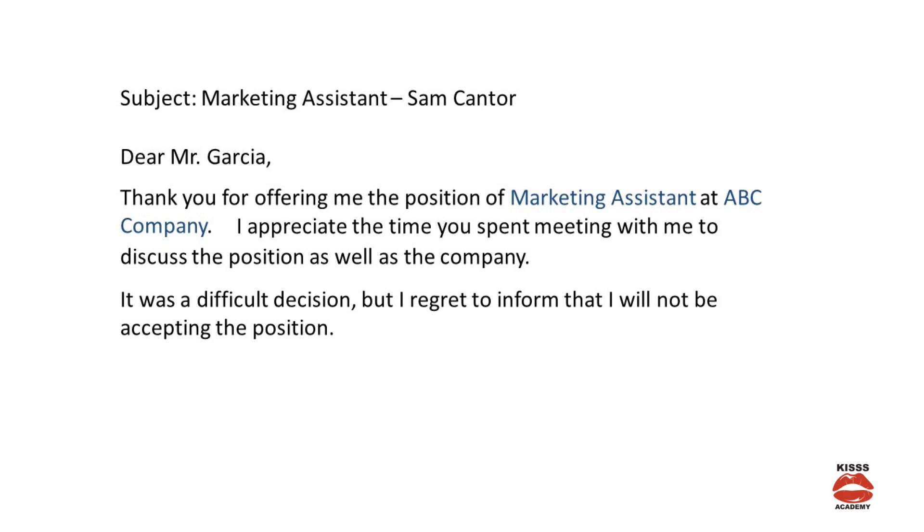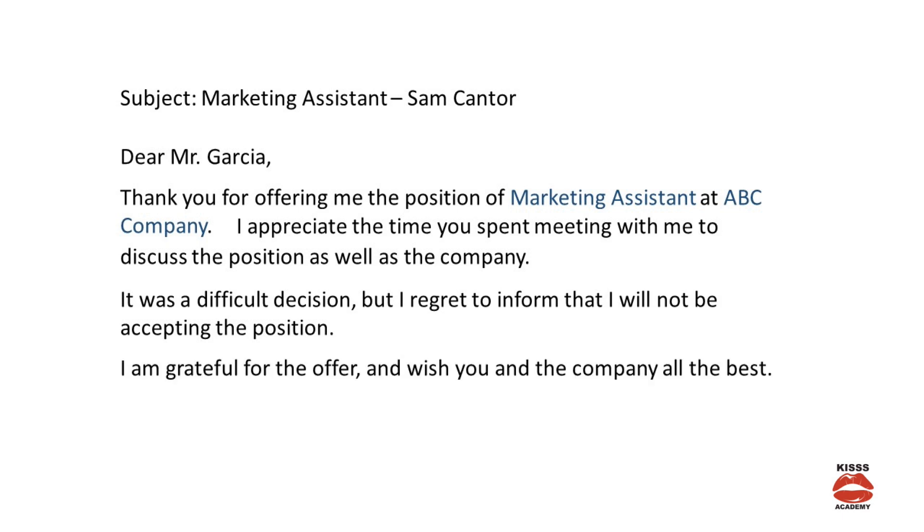Step 5 — thank them again and wish them all the best. You can use text something like: 'I am grateful for the offer and wish you and the company all the best.' Finally, finish with a professional closing such as 'Sincerely,' and then underneath include your name and your phone number.